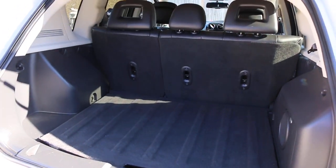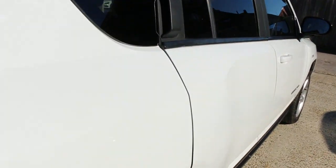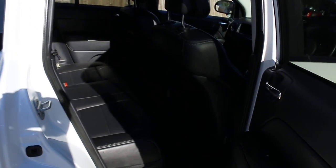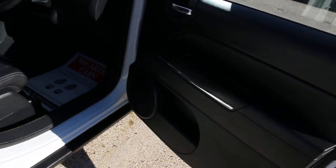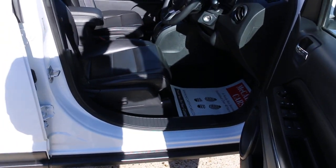The car has split folding rear seats and full black leather interior. It features side and front airbags, five headrests, ISOFIX, four electric windows, and electric folding mirrors and electric seats.